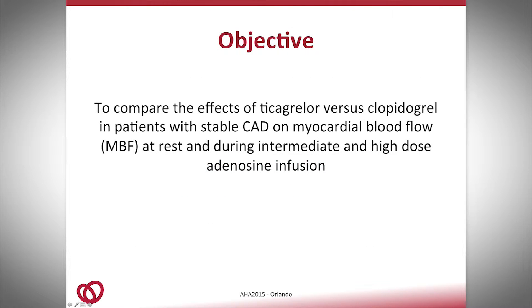The objective of the study is to compare the effects of ticagrelor versus clopidogrel in patients with stable CAD on myocardial blood flow at both rest and during intermediate and high-dose adenosine infusion. The idea behind this is that if there are effects mediated through adenosine, we should see differences at intermediate dosage.